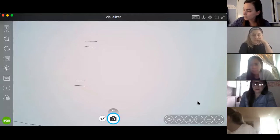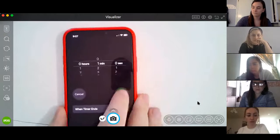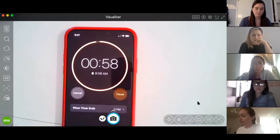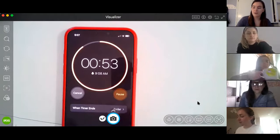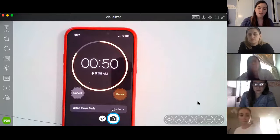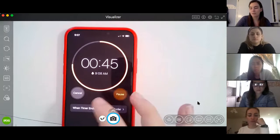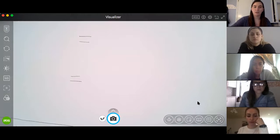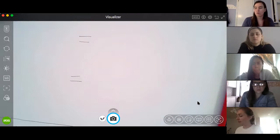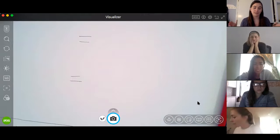Now let's look at a minute. As you can see, a minute takes longer than a second. There's a lot you could do in a minute. Maybe you can brush your teeth, or it takes two minutes to wash your hands. So there's a lot more you can do in a minute of time.